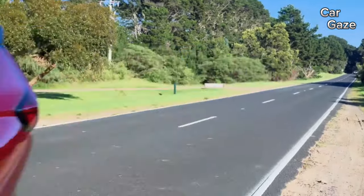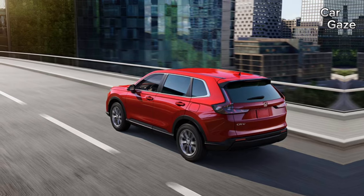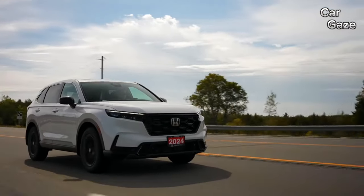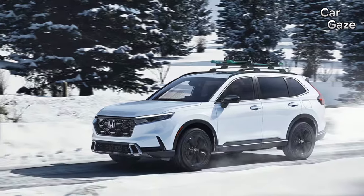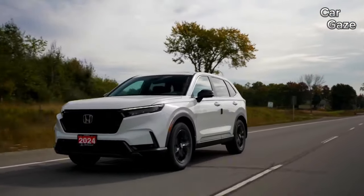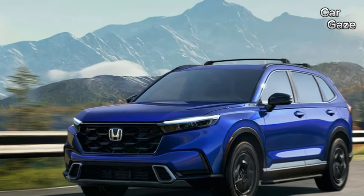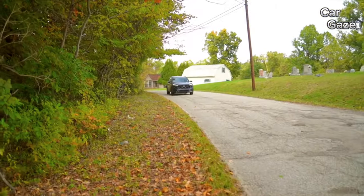For an affordable yet efficient option, consider the front-wheel drive CR-V Sport Hybrid, offering a reasonable price and an impressive EPA-estimated 43 MPG in the city. Under the hood, the CR-V boasts a standard 190 HP turbocharged engine for LX, EX, and EX-L models, while the Sport and Sport Touring exclusively feature the 204 HP hybrid powertrain. The CR-V may not match the handling thrills of some competitors, but it delivers a smooth ride with enough character to steer clear of boredom. The CR-V can tow up to 1,500 pounds, though the CR-V Hybrid is limited to 1,000 pounds with optional towing accessories. Fuel efficiency ranges from 28 MPG city and 34 MPG highway for the gas engine, to an impressive 43 MPG city and 36 MPG highway for the Sport Hybrid.